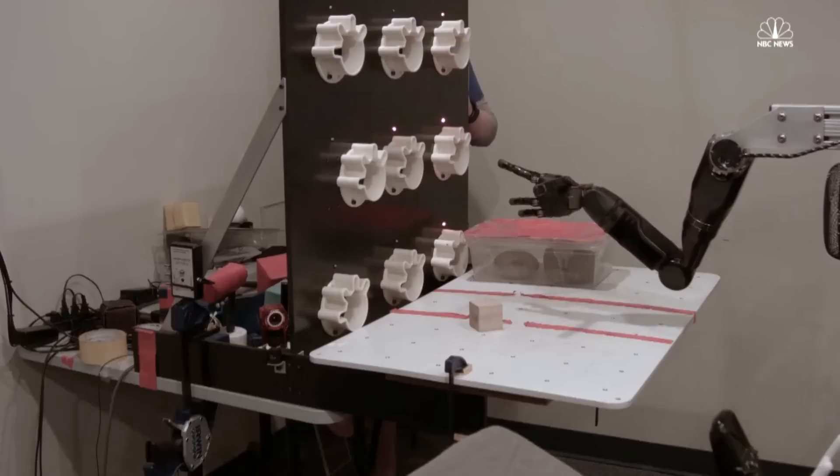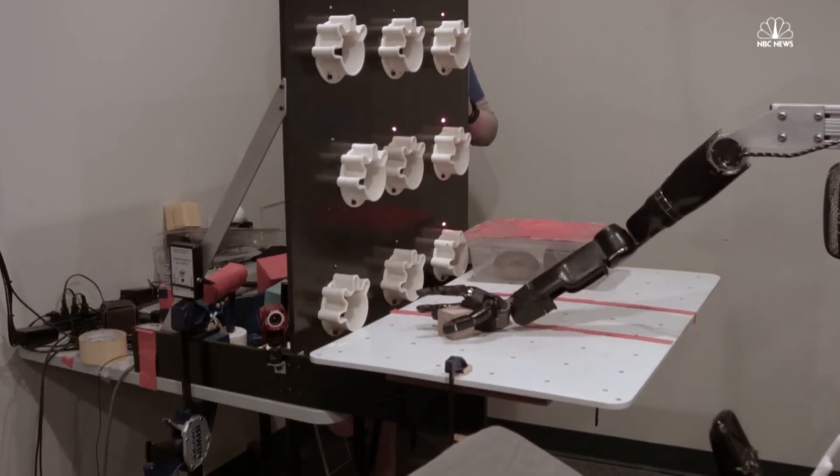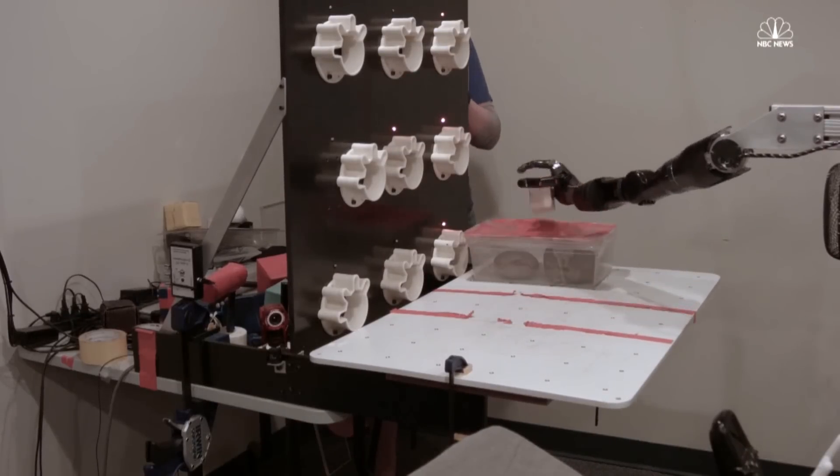It's a really weird sensation — sometimes it feels kind of electrical and sometimes it's more of a pressure. Nathan is able to repeat the same type of movement, dexterity, and performance in controlling the arm that we were able to get with our last participant.